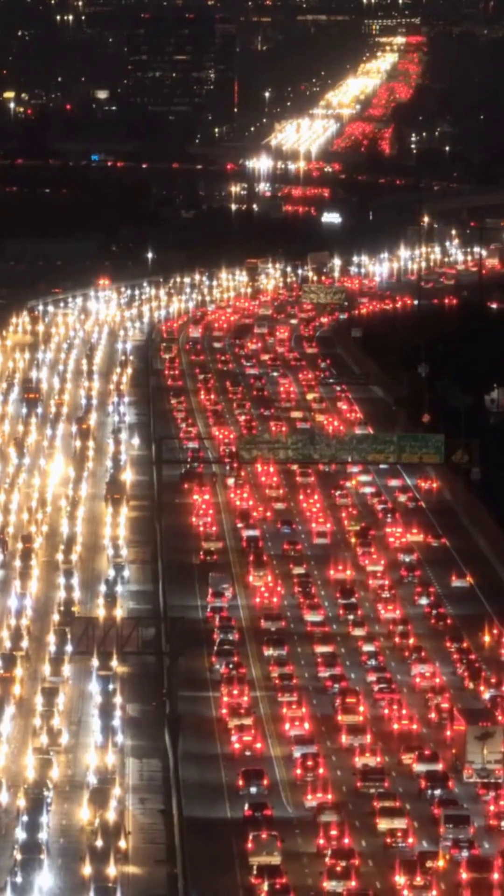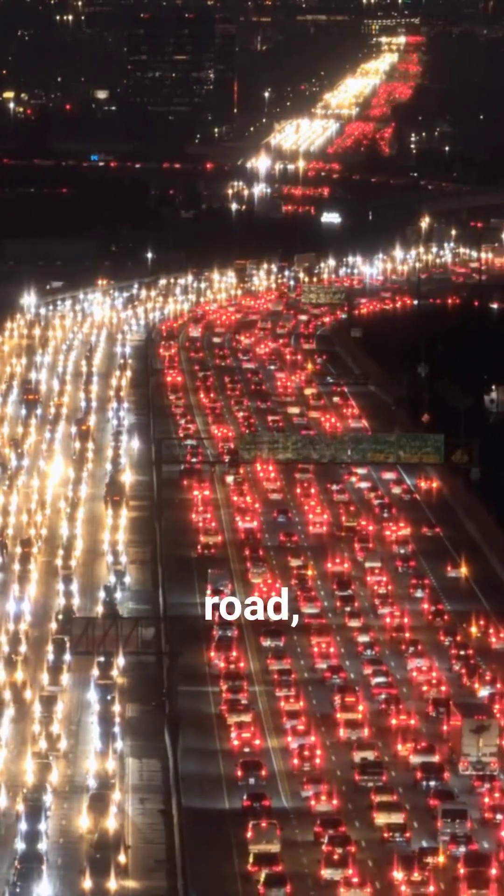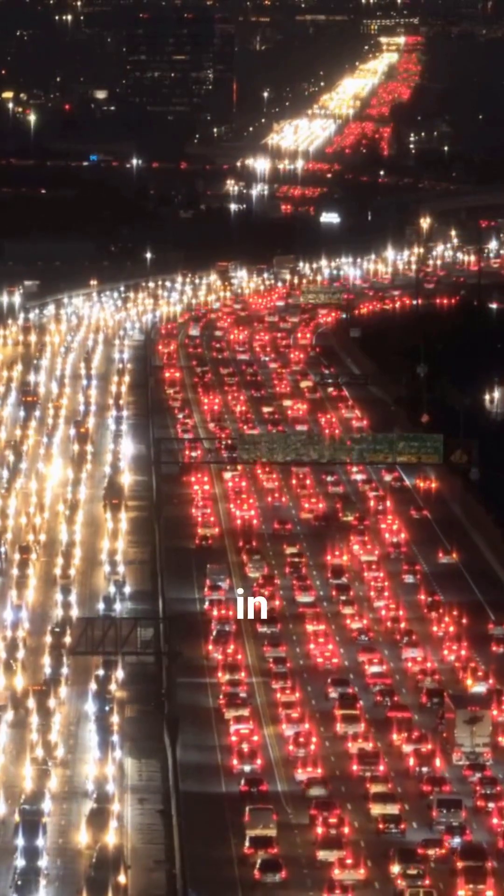Imagine a highway during rush hour. The more cars trying to use the road, the slower everyone moves, and the more you might pay in tolls to get ahead.